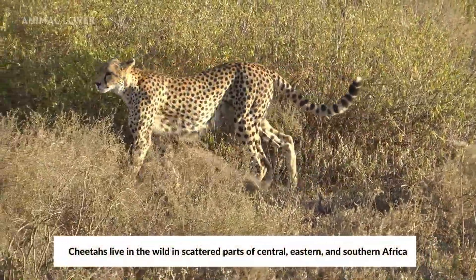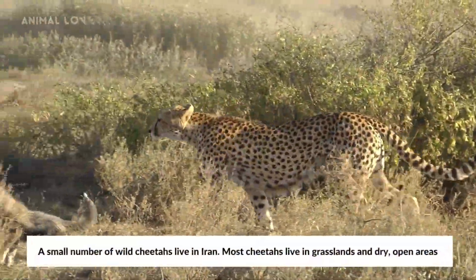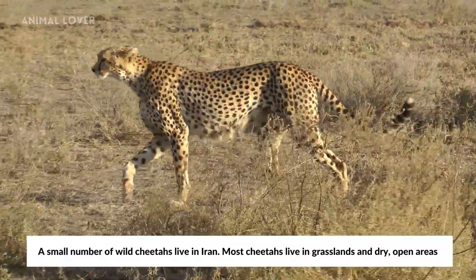Cheetahs live in the wild in scattered parts of Central, Eastern, and Southern Africa. A small number of wild cheetahs live in Iran. Most cheetahs live in grasslands and dry, open areas.